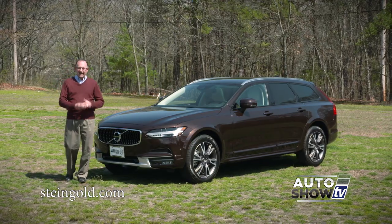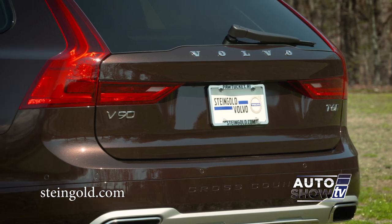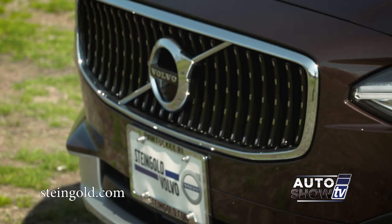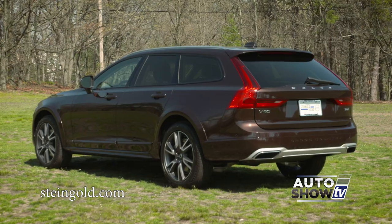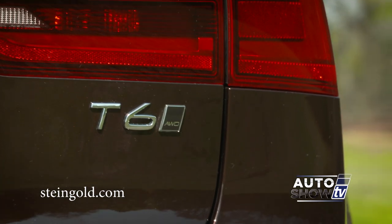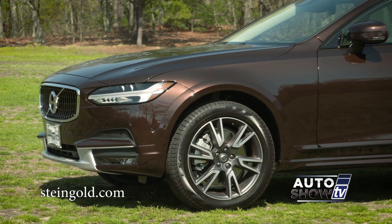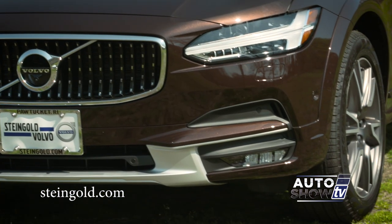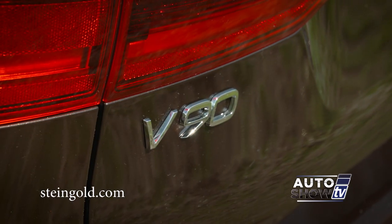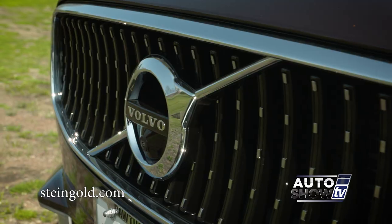First let's take a look at the exterior. It is elegant, no doubt about that, yet it's rugged too. It's practical yet refined. The V90 Cross Country is not really a wagon, not really an SUV — Volvo calls it a crossover. It sits a little higher than a wagon or a sedan with 8.3 inches of ground clearance, which is about the same as a standard Jeep Wrangler. There's only one trim level, the T6, with some optional packages you can add on.